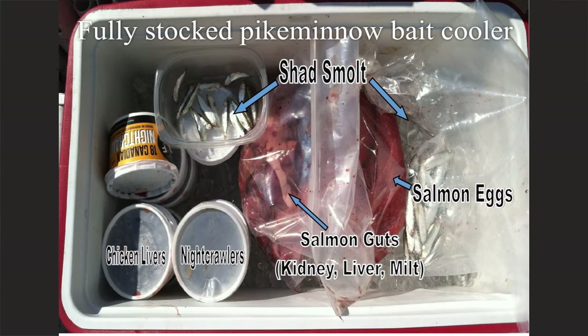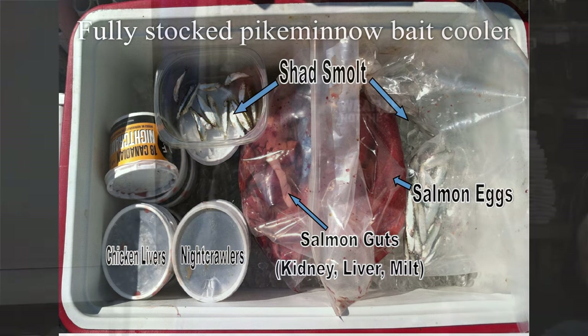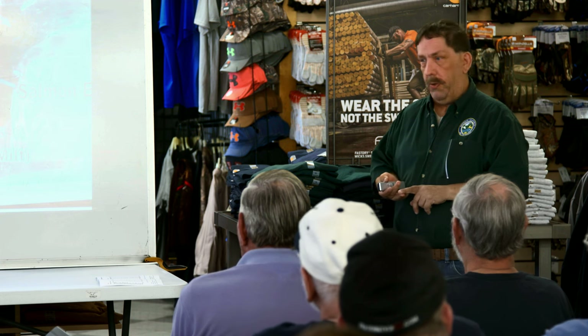If you were going pike minnow fishing with bait, this is like the perfect pike minnow bait cooler — a fully stocked tackle box. You've got the juvenile shad, you've got your night crawlers, you've got your chicken livers. A lot of our anglers are doing well, especially late in the year — mid-August through September — using what we call salmon guts: salmon or steelhead hearts, livers, bloodlines, and milk sacks.